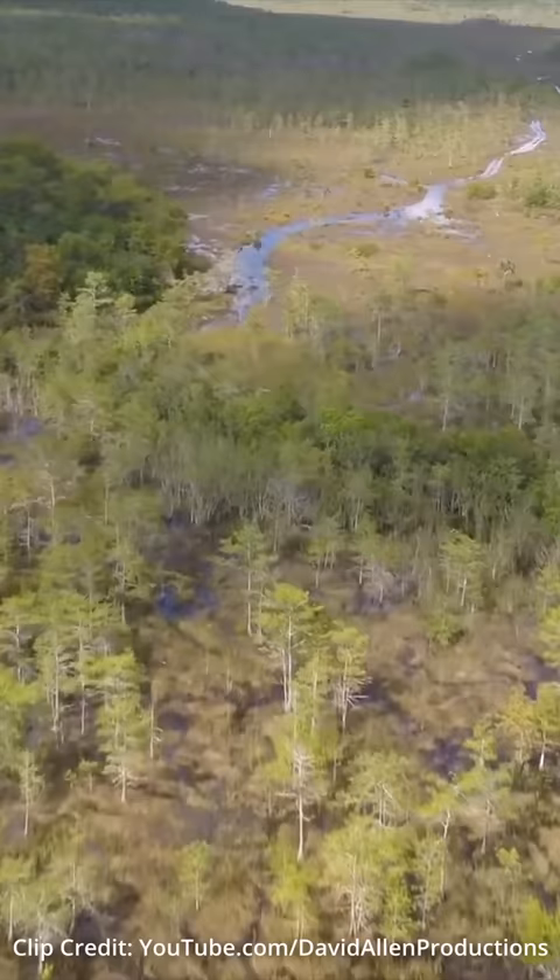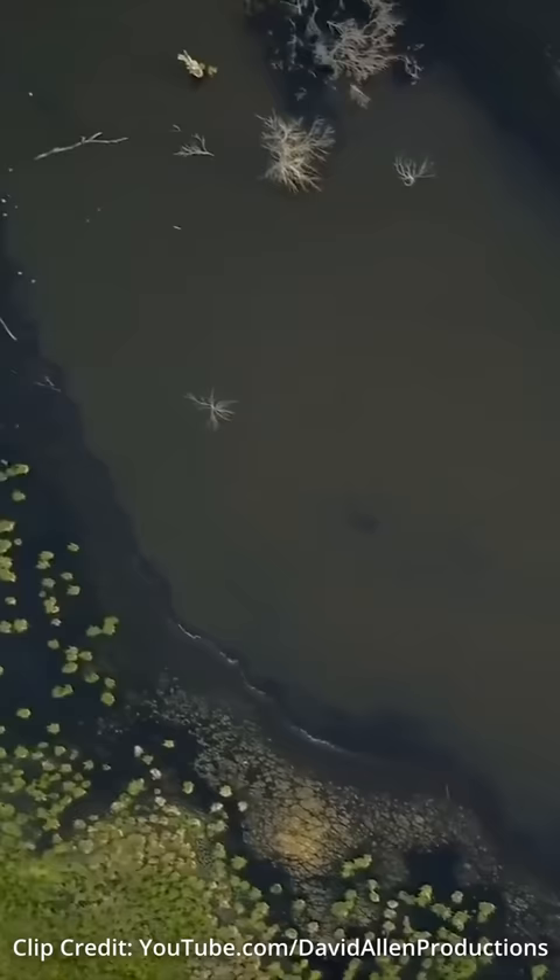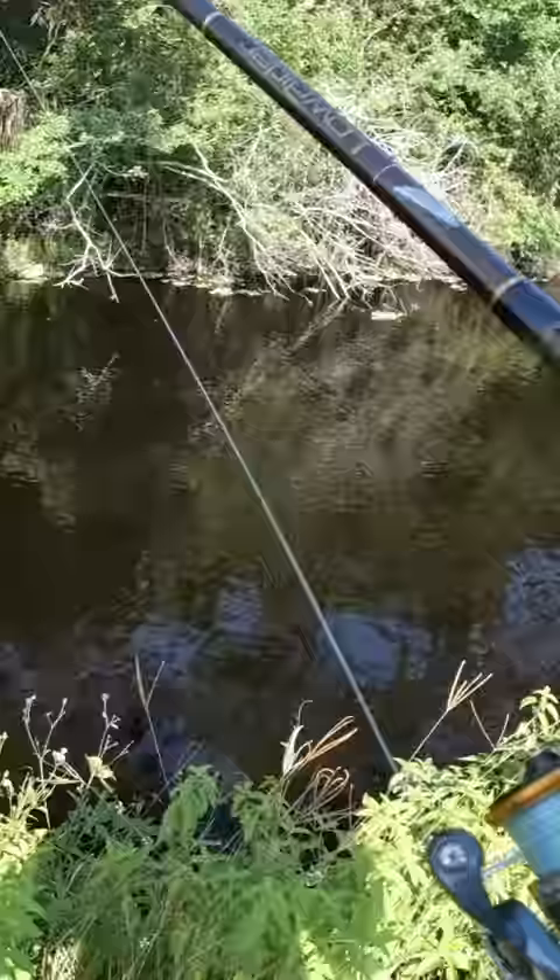Last week, I was in the Florida Everglades, another spot known to have big bowfin. This time, I was using a soft plastic artificial lure. I cast my bait out, and sure enough, got him.